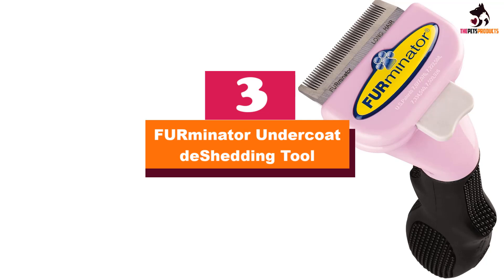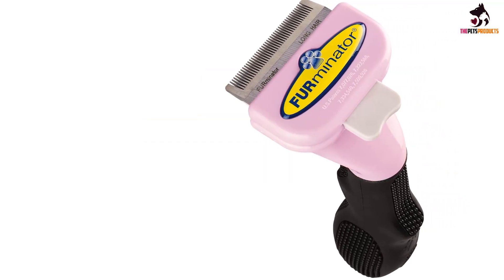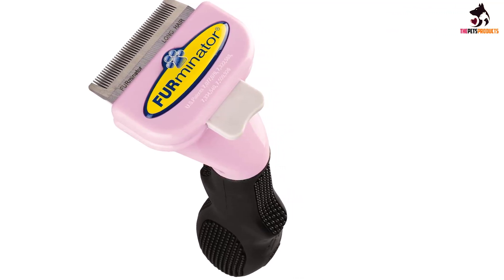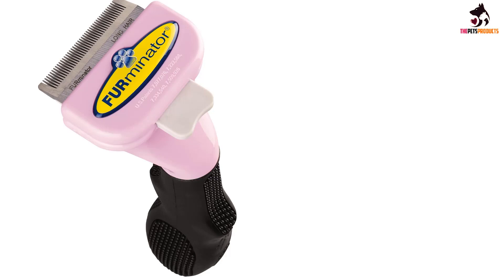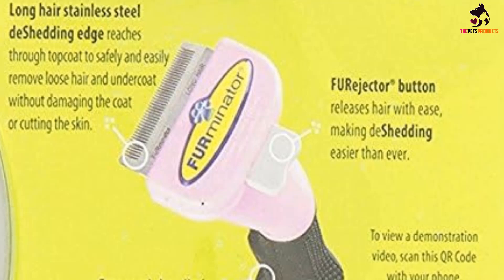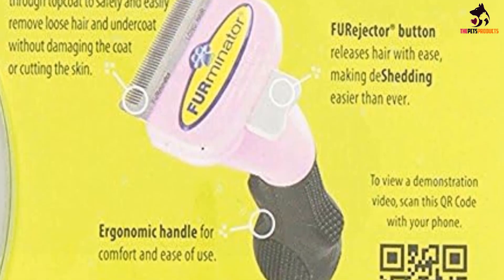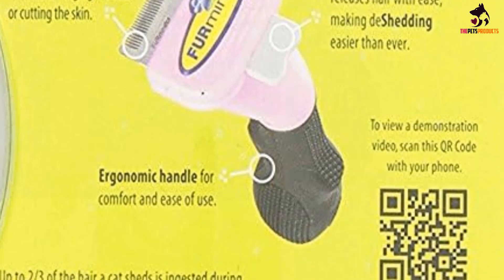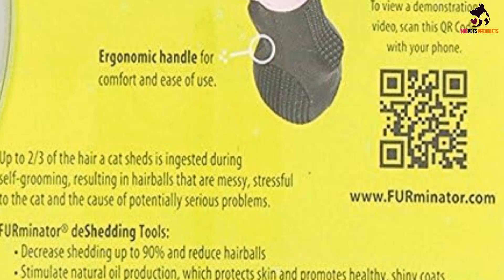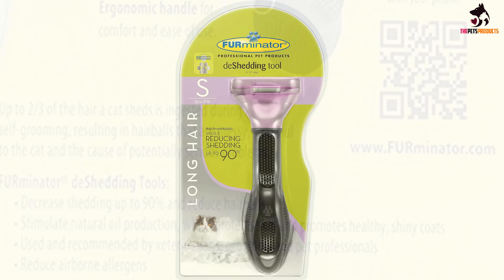At number 3, we have the Furminator Undercoat De-Shedding Tool. With the Furminator Undercoat De-Shedding Tool, humans who share their home with a cat or two can reduce the amount of fur found throughout the home. This tool has a stainless steel comb with very small teeth that glide through the top coat and into the undercoat, safely eliminating loose hair and cat dander. The Furminator for cats has four options: you select the size based on weight — small for cats up to 10 pounds and large for heavier cats — then you choose the long hair or short hair model.